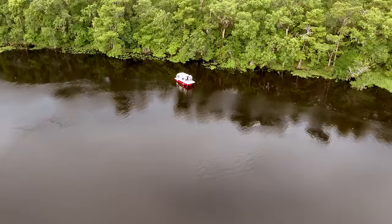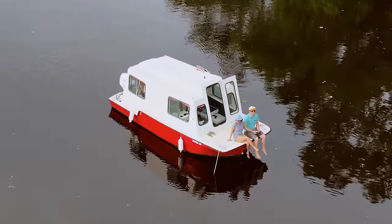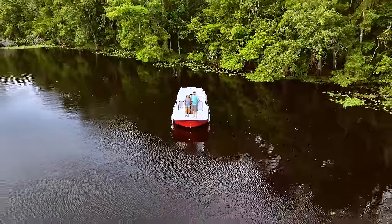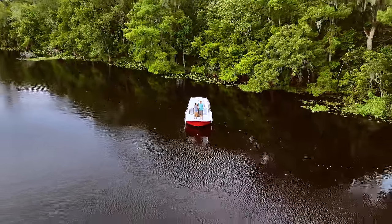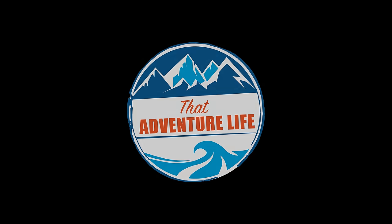Soon after we arrived, the large boat next to us pulled its anchor and took off, and we had the entire place to ourselves. After a nice dinner we rushed inside because the biting bugs were starting to come out, and with that day one had come to a close. I usually like to sleep to the sound of a white noise machine, but little did I know this river provides its own.